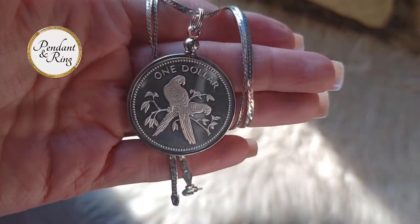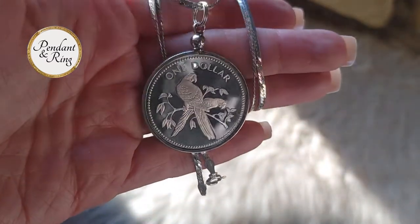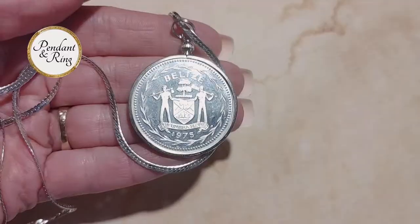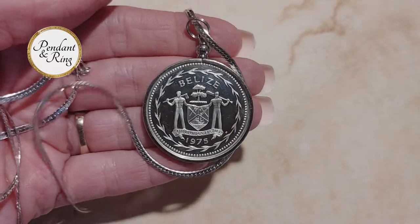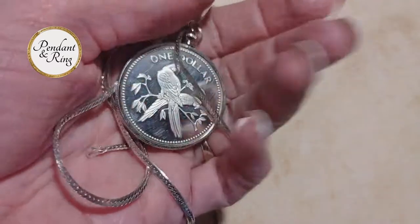This is a gorgeous sterling silver scarlet macaw coin from 1975. It is a Belize proof silver dollar with a 35 millimeter diameter — a rare coin made into a pendant set on a silver Italian herringbone necklace.